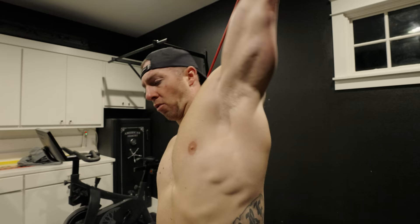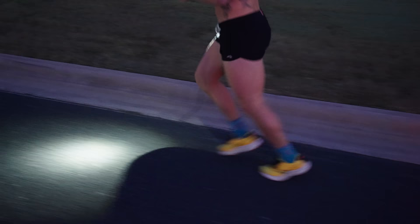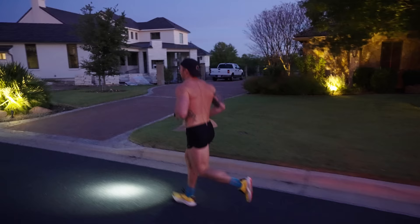This morning we have five miles on the schedule — five easy miles below my max aerobic heart rate, which is right around 148 beats per minute. So five easy miles, sitting heavier obviously than during marathon prep.